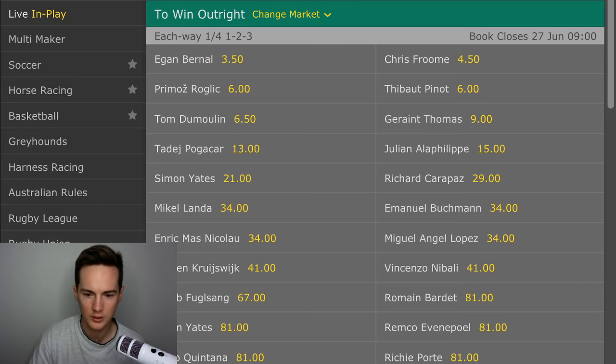Egan Bernal is at $3.50, Chris Froome at $4.50, Tom Dumoulin at $6.50, Geraint Thomas at $9.00. Basically the bookmaker is getting free money for Geraint Thomas, because I don't even think Ineos is going to bring him.